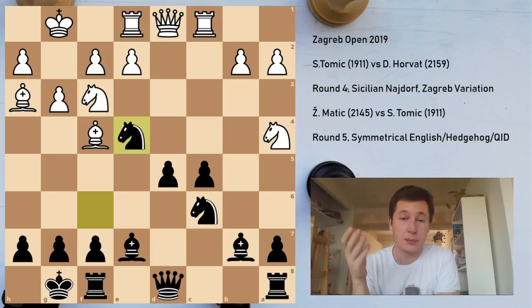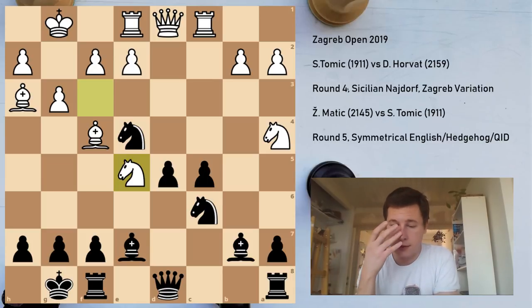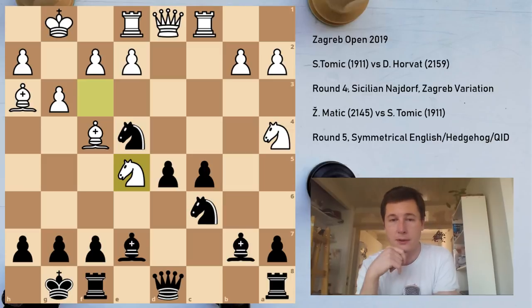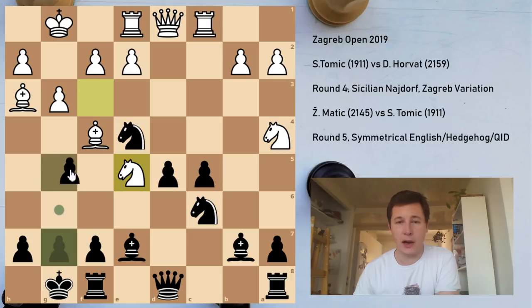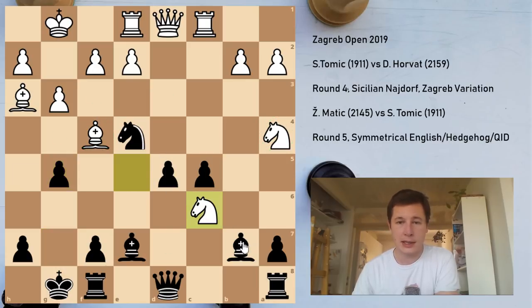I decided Ne5 doesn't work because of g5. When I played Ne4 and he played Ne5, I was surprised — I was sure I had calculated g5 precisely. After the move g5, it attacks the bishop, attacks the knight, and attacks the a4 knight indirectly. If he moves the bishop, his knight is hanging — so he has to take on c6. After he takes on c6, his knight is attacked and his bishop is attacked. After g5, it's not easy to keep a piece. The only way to keep a piece is to play f3 — bishop e5 is weird. So after g5 he has to take, and he has to play f3.